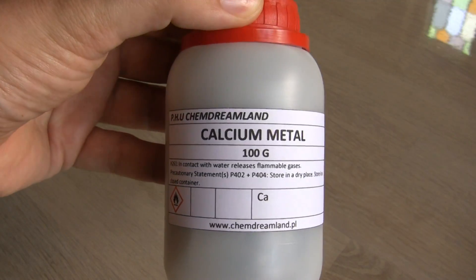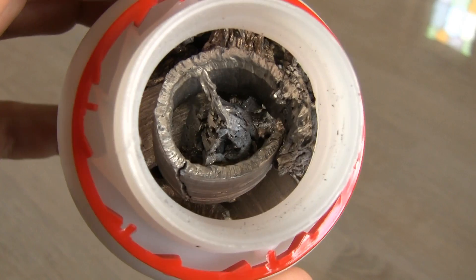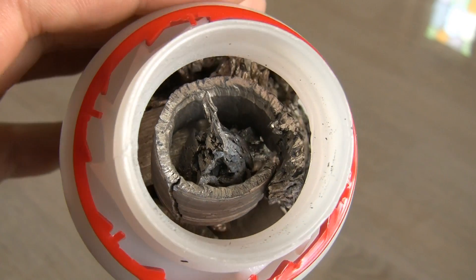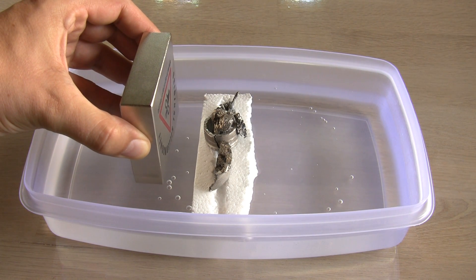First up is calcium, a quite common metal. An average adult has around one kilogram of calcium in the bones — ten times more than in this bottle. Calcium is attracted to a magnet, so it is paramagnetic.